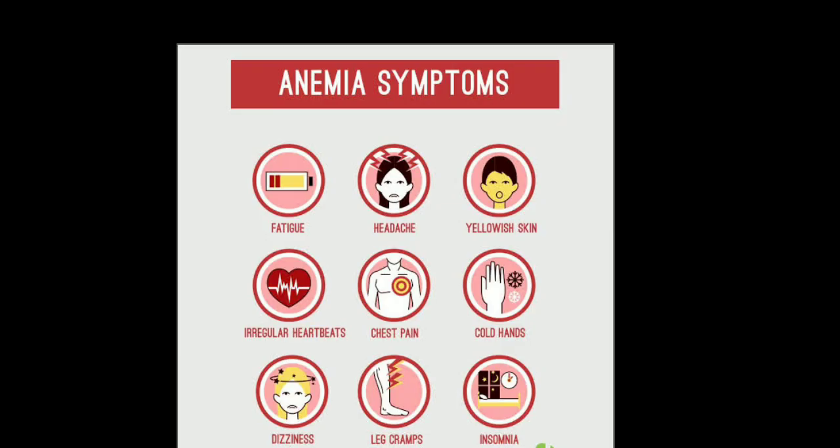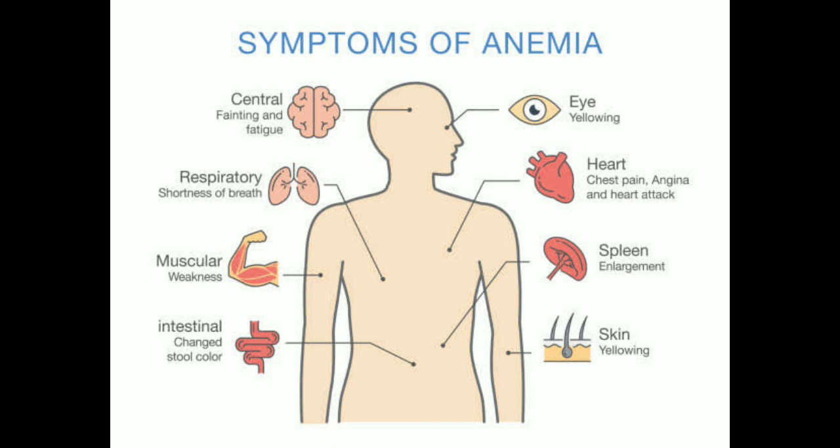Symptoms of anemia can vary depending on the severity of the condition and the underlying cause. Common symptoms include fatigue, weakness, shortness of breath, pale skin, dizziness or lightheadedness, cold hands and feet, chest pain, and headache.